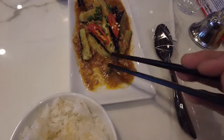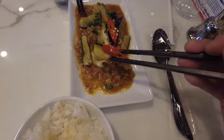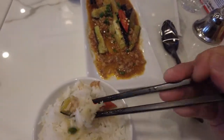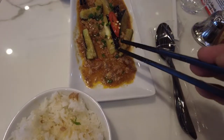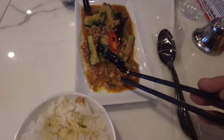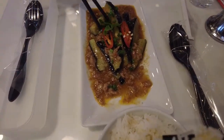It has a lot of umami — very rich flavor. It's not too salty, and even though there's a little chili in here it's not spicy at all, so this is not a Szechuan style dish; it's very mild. It tastes fresh — very good. We get this kind of dish at Chinese restaurants all the time and this one is good for sure.